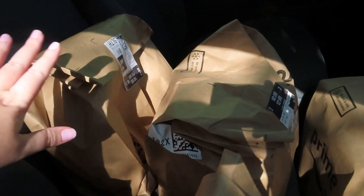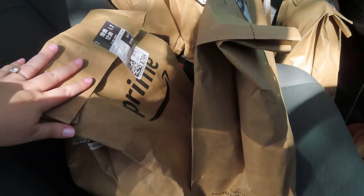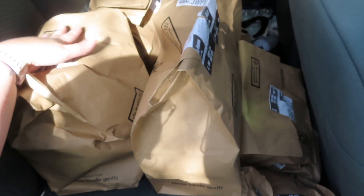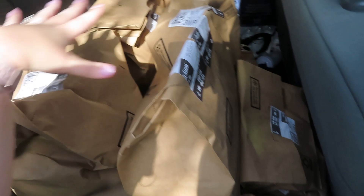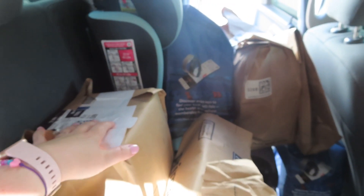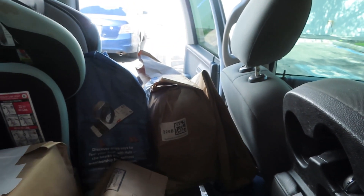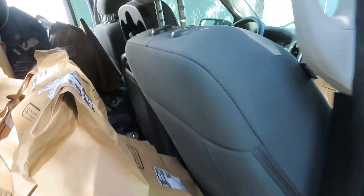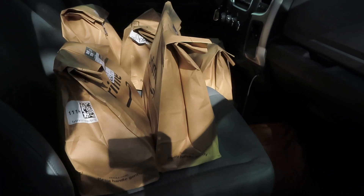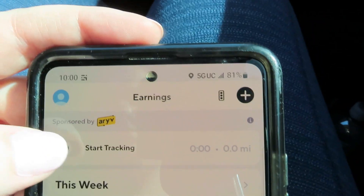I have seven stops — the warehouse counts as one, so stops two through seven. Stop two is this one, three, four is this down here, five is these two, six is these two, and seven is those three. Everything fit in the cab — I didn't have to put anything in the back of the truck, which is good because some of these have cold stuff in them. I turned my Gridwise on to track my miles.